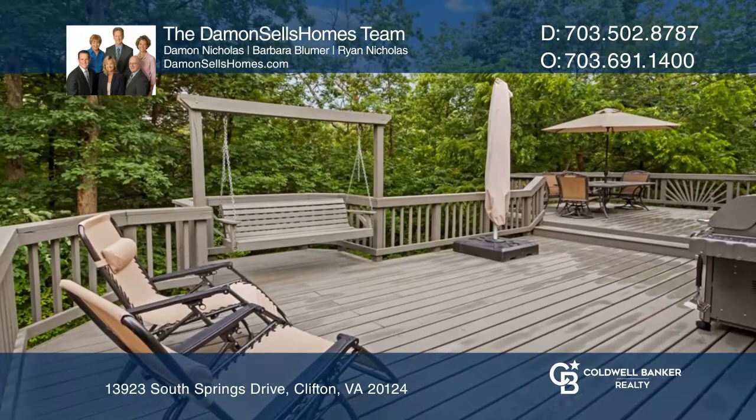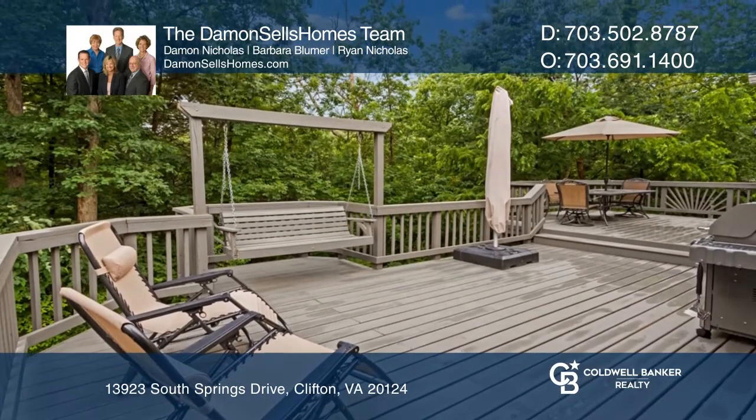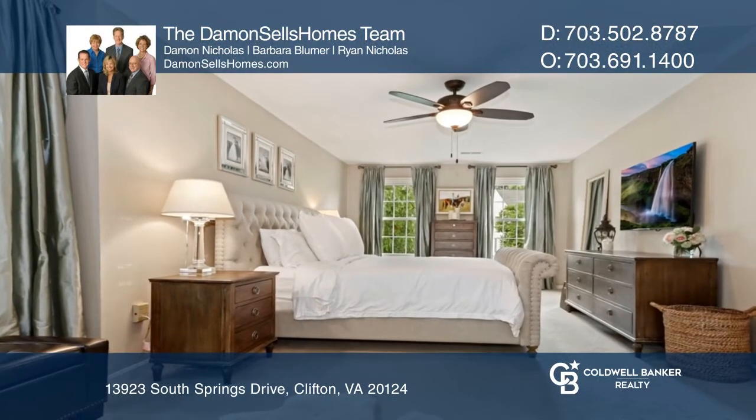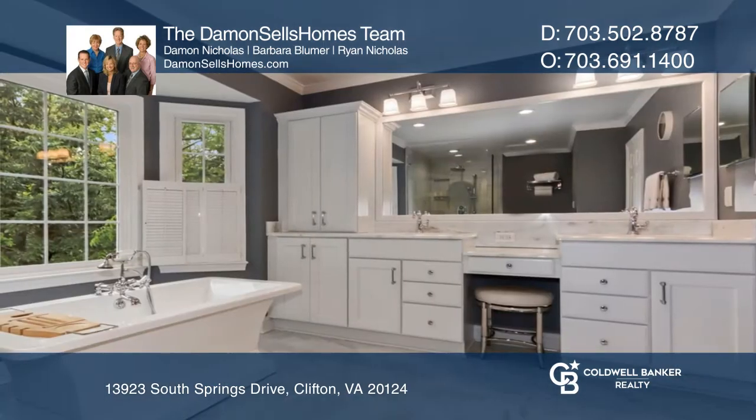Even more to fall in love with is the grand outdoor living space with a private screen porch and expansive bi-level deck. Views of the deep woods will delight daily.